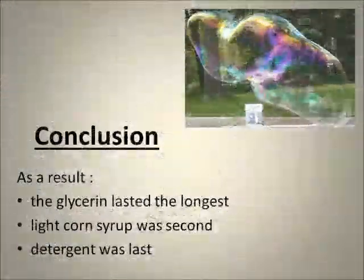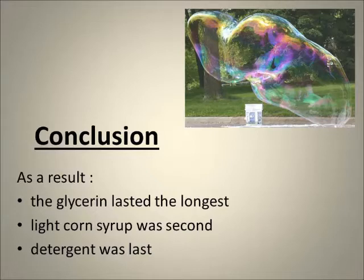Conclusion: As a result, the glycerin lasted the longest, the light corn syrup was second, and detergent was last.